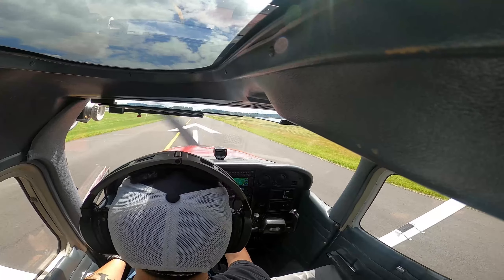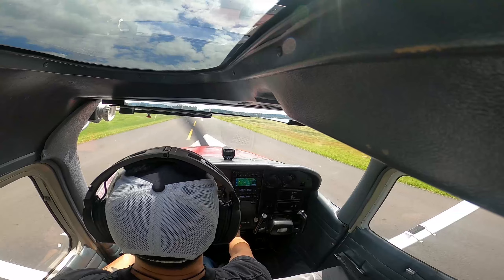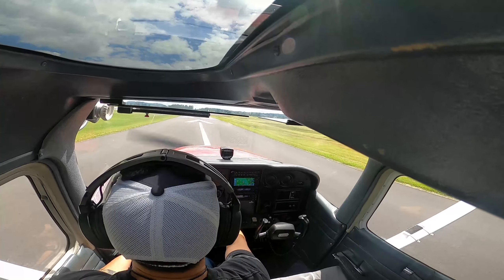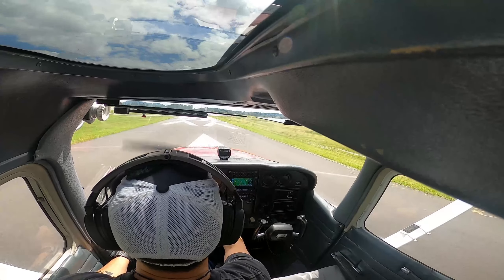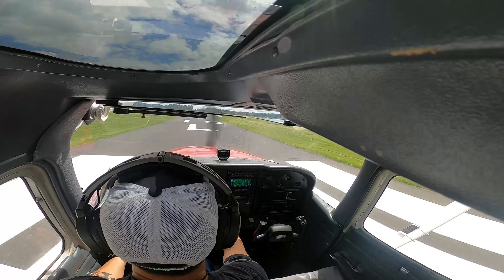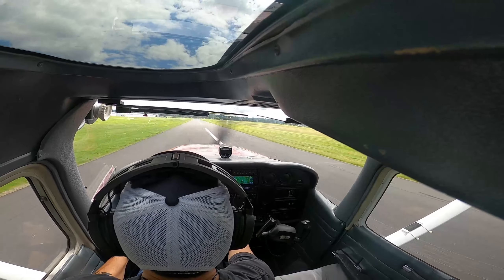It goes on the floor. Power coming in. Centerline. Airspeed's alive. There's 50 — rotate.